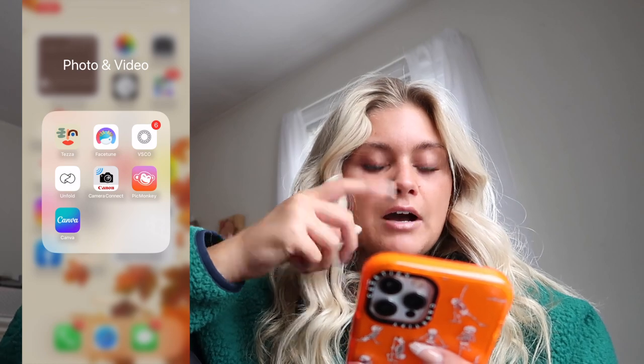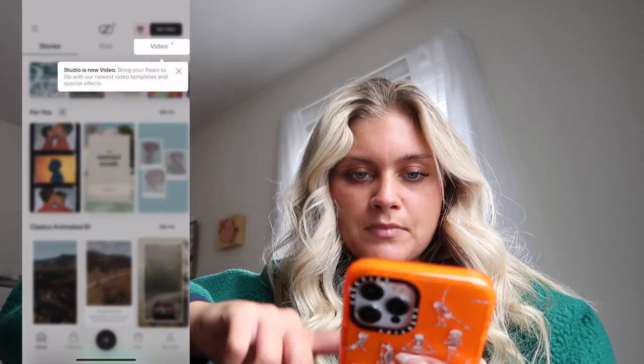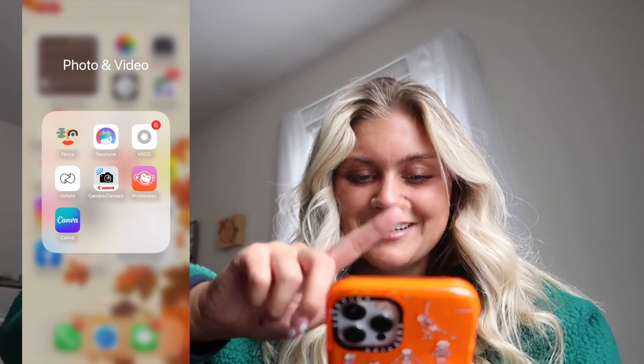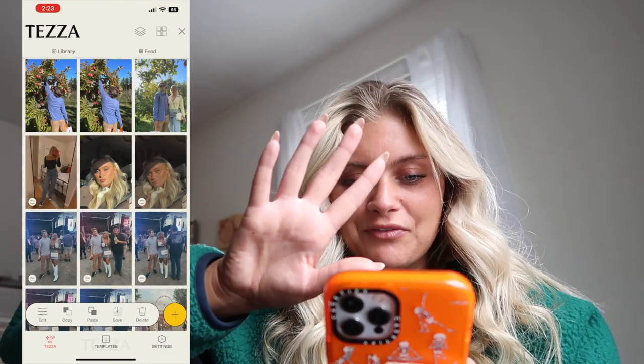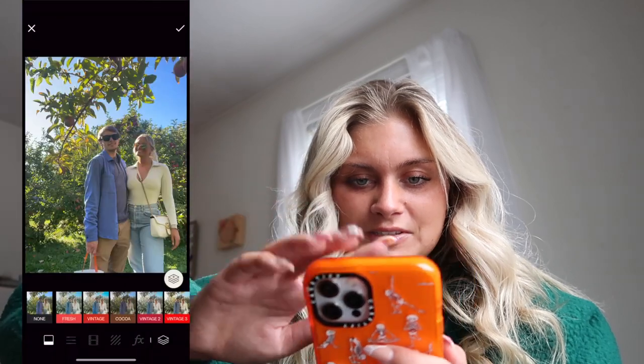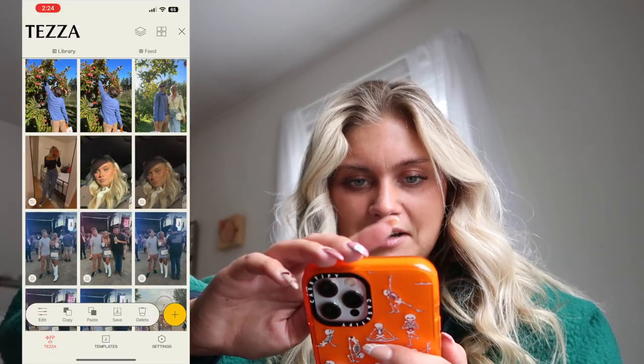For photos, I have Tezza, Facetune, VSCO, Unfold, Camera Connect, Picmonkey, and Canva. Picmonkey and Canva are for making my YouTube thumbnails on the go. Camera Connect is how I send pictures quickly from my camera to my iPhone. Unfold is for making cool Instagram stories. I haven't touched Facetune in a while so I should probably delete it. Tezza is my favorite for editing pictures — Kyle and I went apple picking yesterday and I still need to edit those.